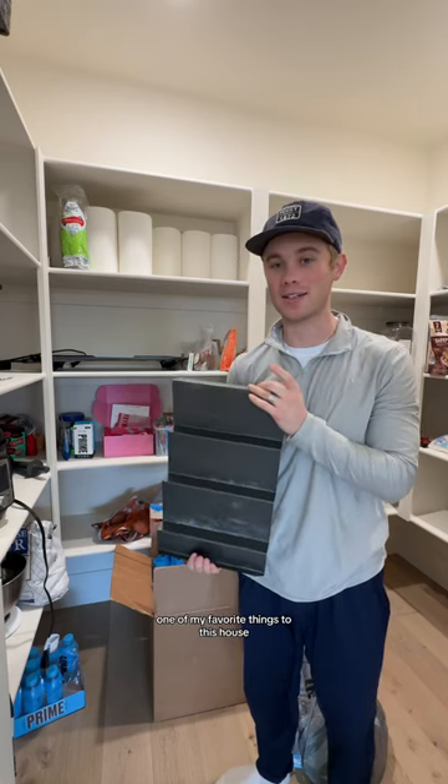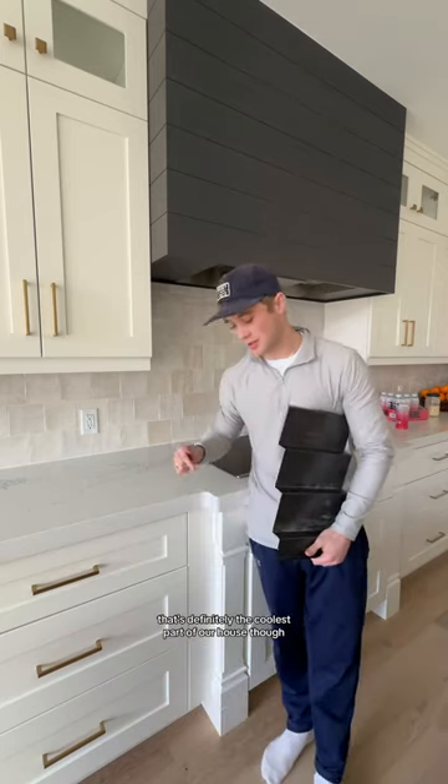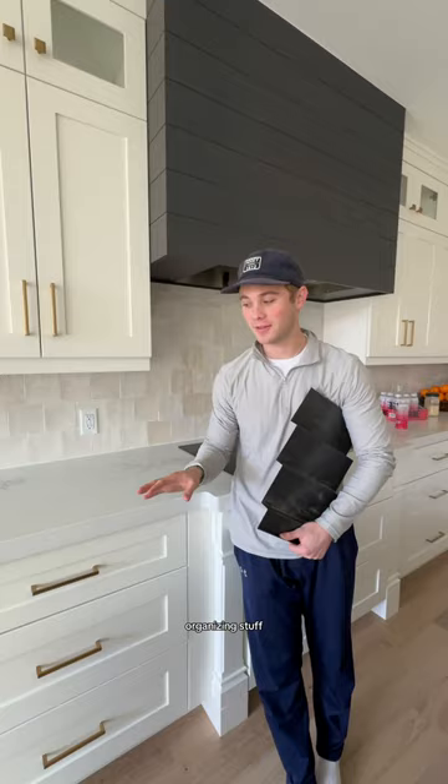One of my favorite things about this house - it's like a seasoning drawer. I'll show you, it pulls out and we have all our seasonings. That's definitely the coolest part of our house. I didn't even know about it until we moved in; we were organizing stuff and my aunt was like, 'Oh, have you seen this?'